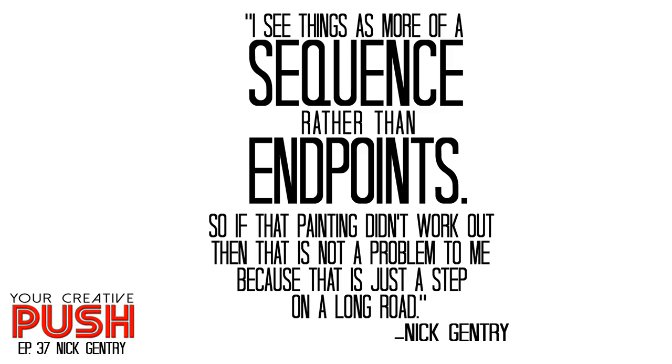Your Creative Push, episode 37. I think it's just a case of just going ahead with it and doing it and not pondering it for too long, but just seeing where it takes you and committing to a regular practice.